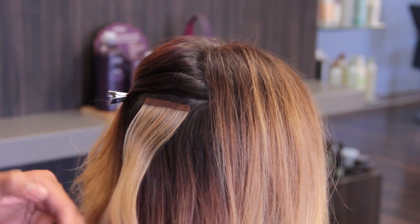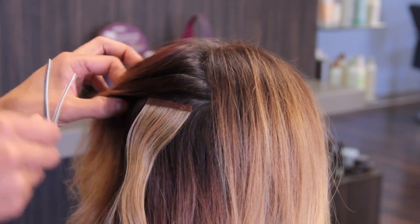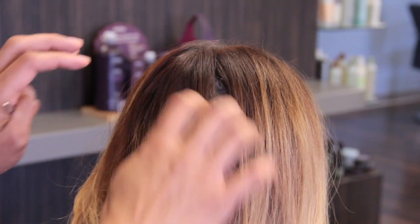As you can see, the extensions are applied about a quarter of an inch away from the scalp. It blends right into her color. When we allow the hair to fall naturally, it blends right in, and there's nothing visible.